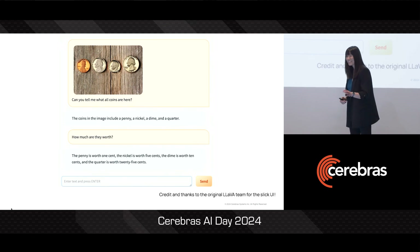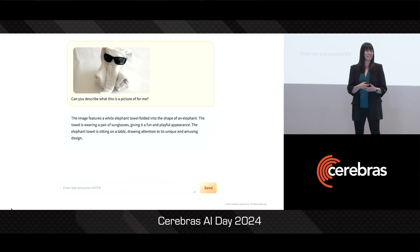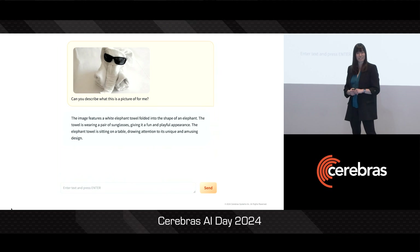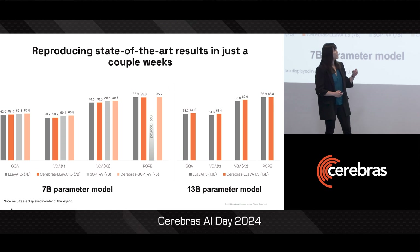But let's give it a slightly trickier example. You can see here that not only is our model able to identify that this is a towel folded in the shape of an elephant, but it also had no trouble seeing through the elephant's disguise. With our flexible framework, we've trained multiple different model configurations just in the last few weeks, easily reproducing recent state-of-the-art works from literature.